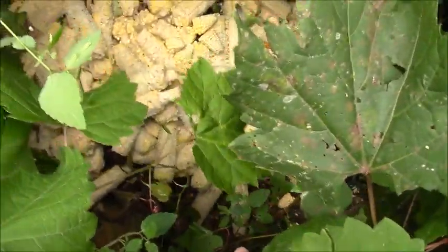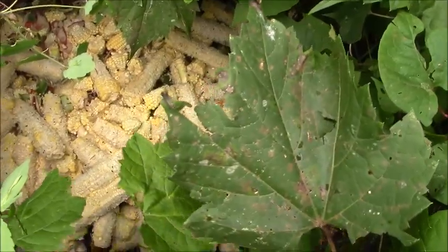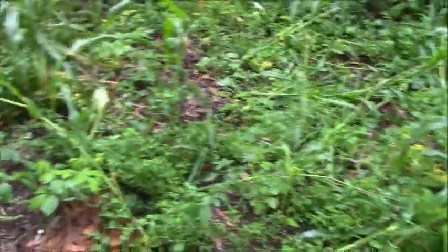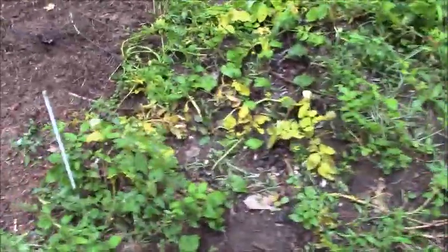Here are the cobs left over from Thursday's production. This corn got knocked down by something, plus it's not doing very good. The potatoes in this area are all dying, so they should be harvested soon.